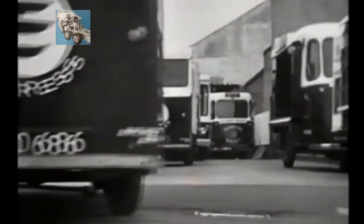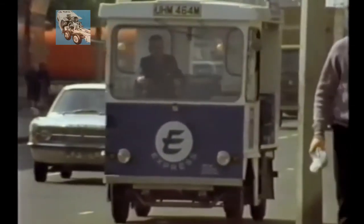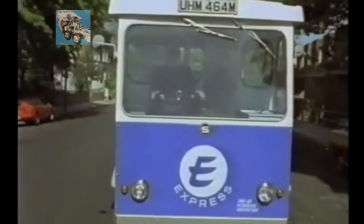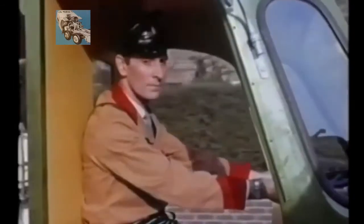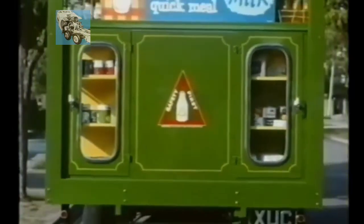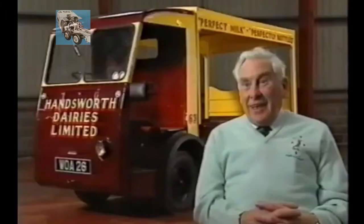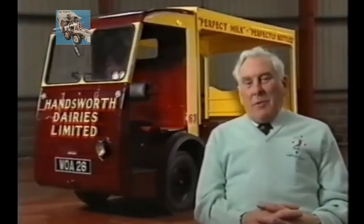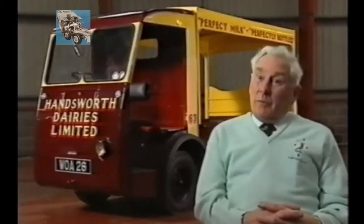It was during the 1950s and 1960s that the electric float became synonymous with the home delivery of milk. As dairies got bigger, so did the size of their fleets, and the electric vehicle industry experienced its one and only boom. In the heyday of the electric vehicle, I can remember selling 400 vehicles in a year, which took a bit of doing.